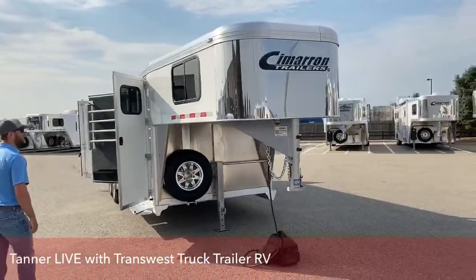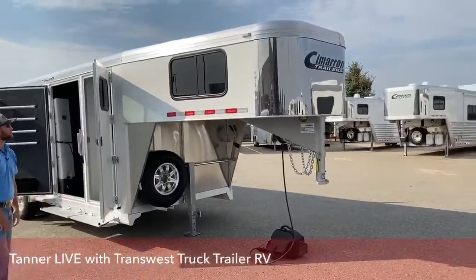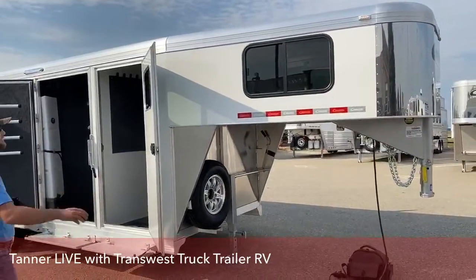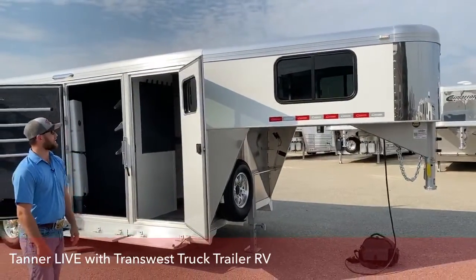Coming around the tail side of this trailer, up in the nose, you have this big bus window. This trailer doesn't have a living quarters, but with those big bus windows it's real nice because you can slide them open and get a nice draft in there if you were just going to stay in there for the weekend.